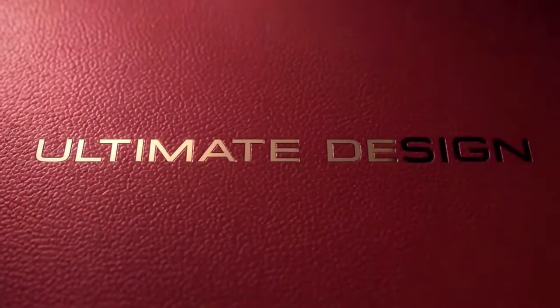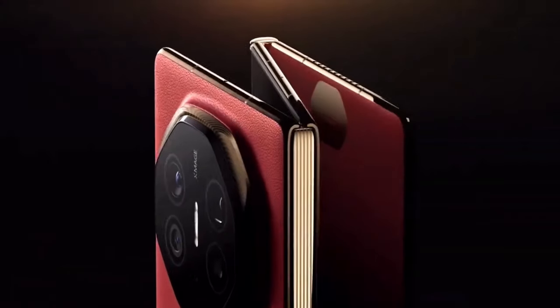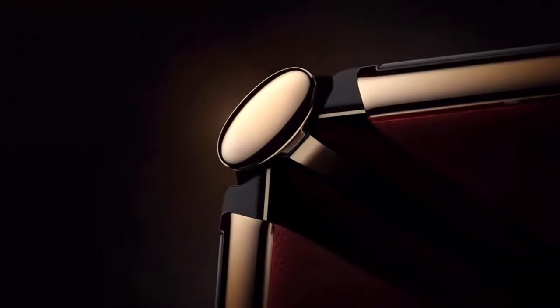Welcome to the future of mobile technology where innovation meets convenience. Introducing the Huawei Mate XT Tri-Fold, the cutting-edge smartphone that redefines multitasking, productivity, and design.